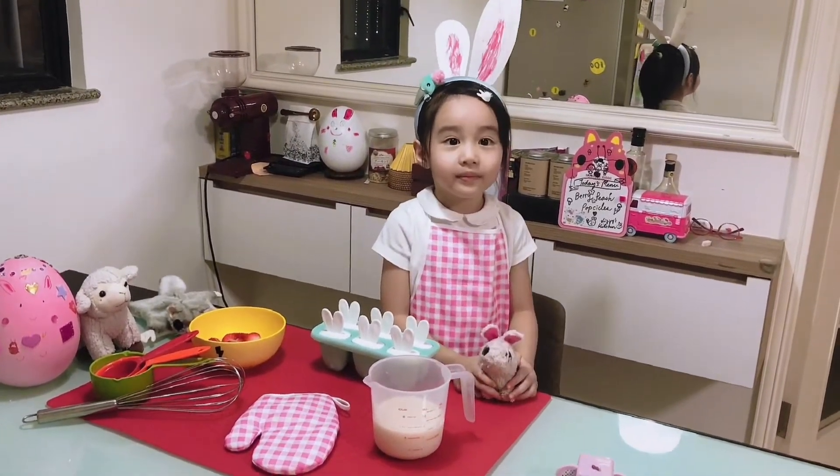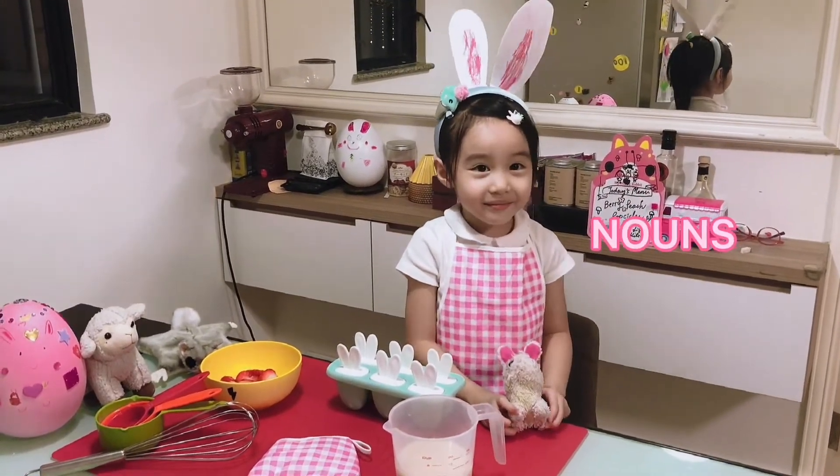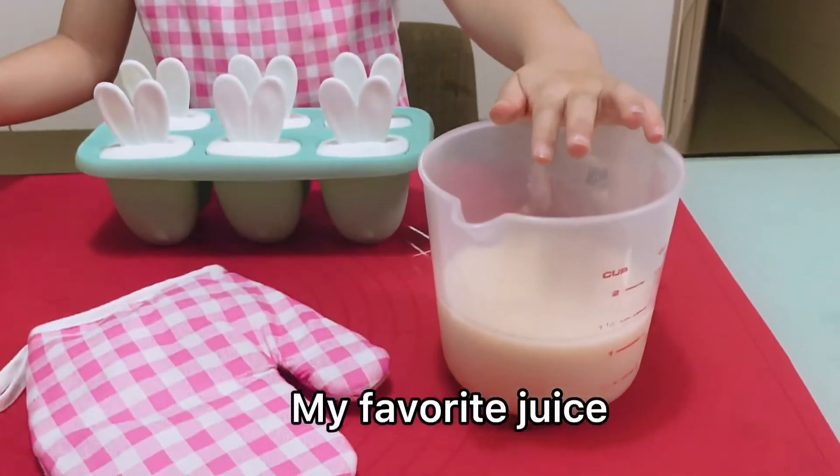Let's begin. To make the popsicles, we need these nails, a tray, berries, and my favorite juice.